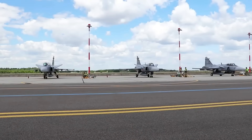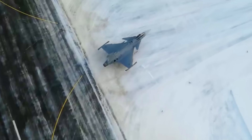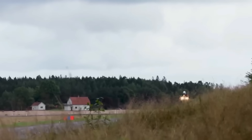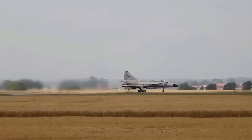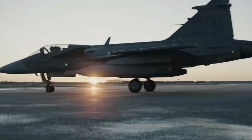Beyond the numbers, there's the doctrine. The F-35 is built for a world of sprawling bases, high-tech maintenance hubs, and constant data uplinks. The Gripen E/F is built for a world of broken roads, disrupted supply lines, and contested skies. It can land on a stretch of highway, be refueled and rearmed in 10 minutes by a skeleton crew, and take off again before an enemy missile even finds it. Add a new high-thrust, fuel-efficient engine to that, and you multiply its survivability. This is the essence of Sweden's distributed operations concept — spreading out your assets so no first strike can wipe them all out.